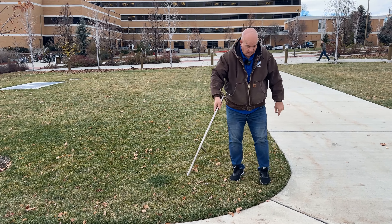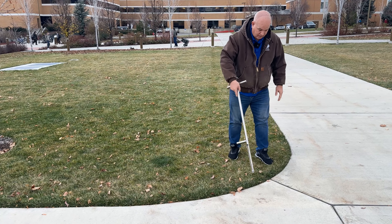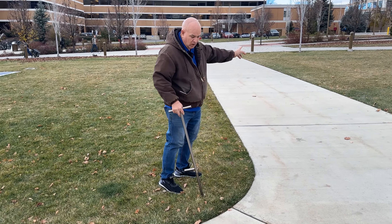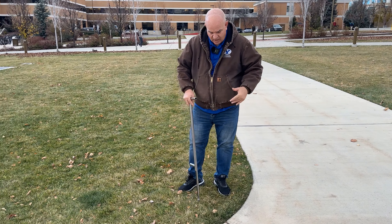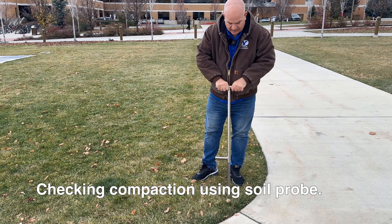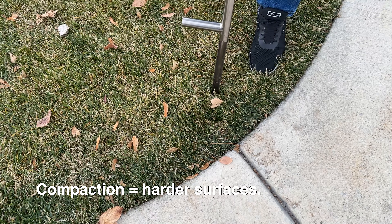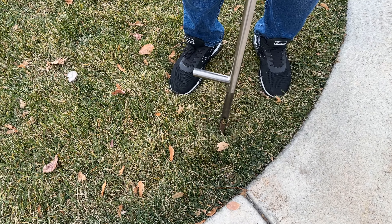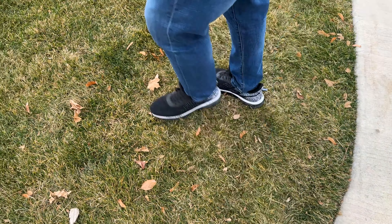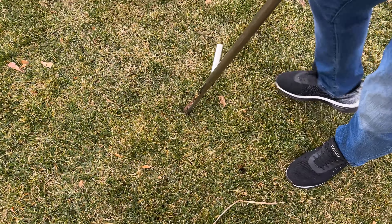One way to tell if soil is compacted is to just look. Here's a corner — the designers put a rounded corner, which is wise, but over there behind me where there are bollards, there's nothing to keep people from cutting the corner, and they will. I can take my probe, stick it in the ground, and if it's almost impossible to push in — I have to really jump on it — it's probably compacted. Over here, it's much easier; I can push it in without even stepping on it. Not compacted at all.